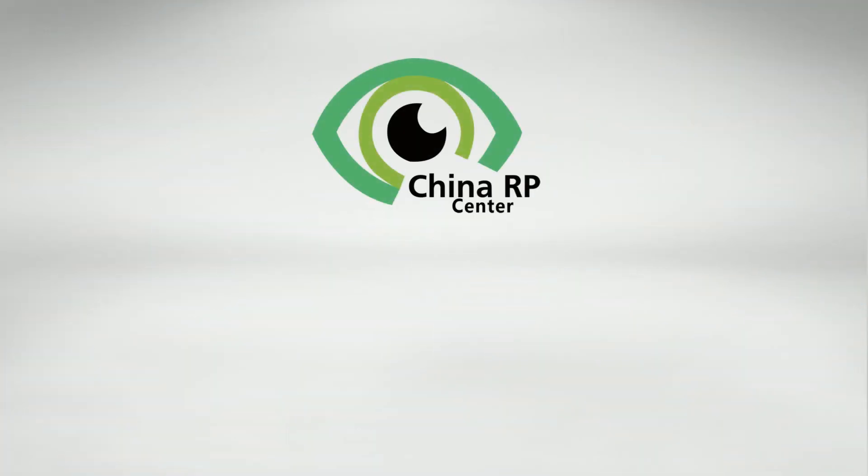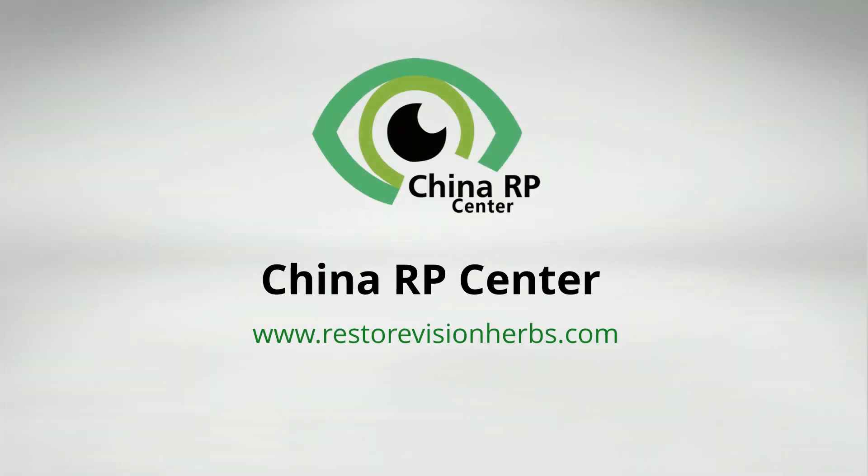If you have been seeking the best possible way to manage your vision, this might be for you. Visit www.RestoreVisionHerbs.com. If you have any questions, please feel free to contact us at info@RestoreVisionHerbs.com.